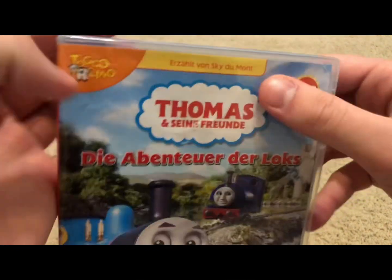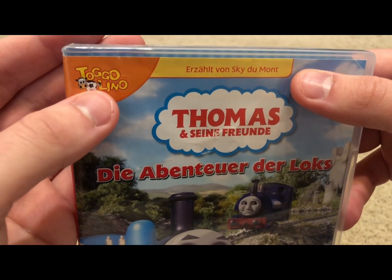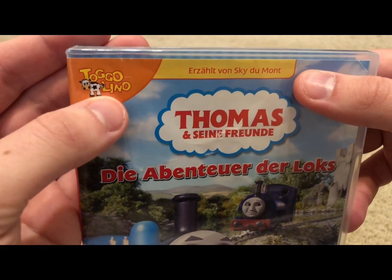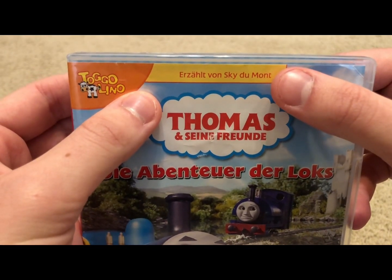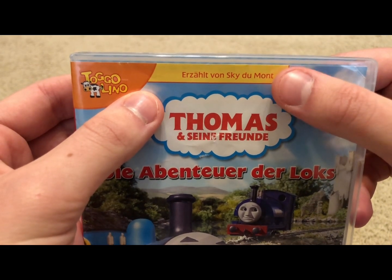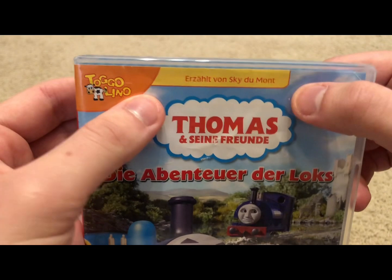Might as well add this to the Thomas Import DVD collection. On the top left-hand corner, here we have Togolingo — I think that's how you pronounce it. And then I think this is the narrator of this release: Sky Dumont, I think that's how I pronounce the name.